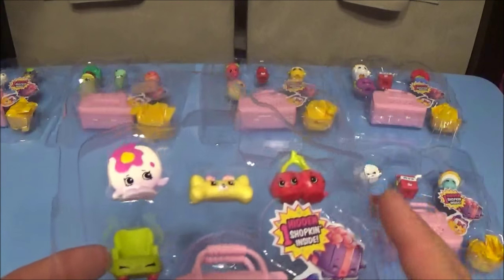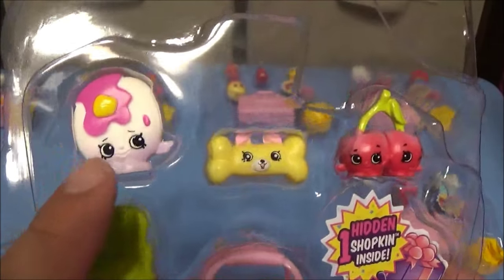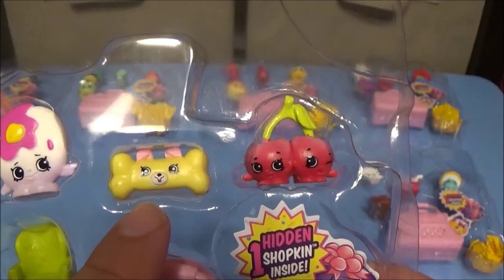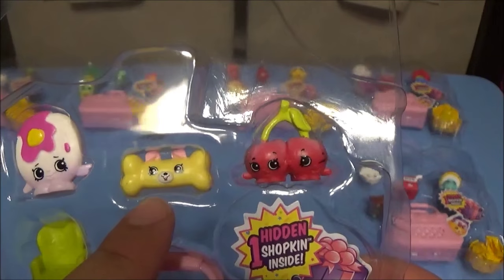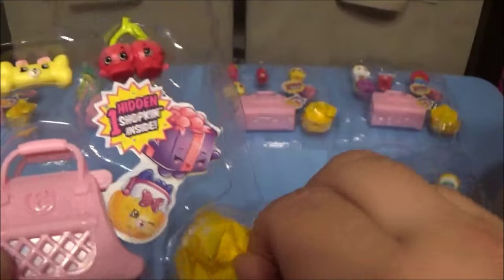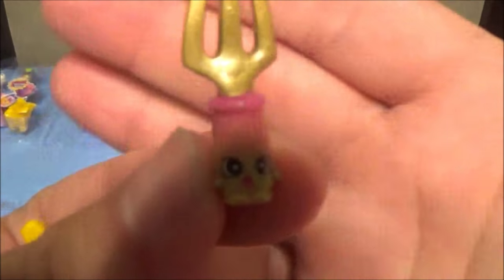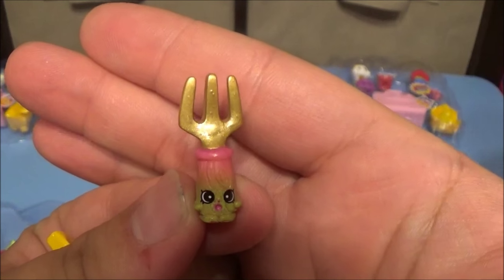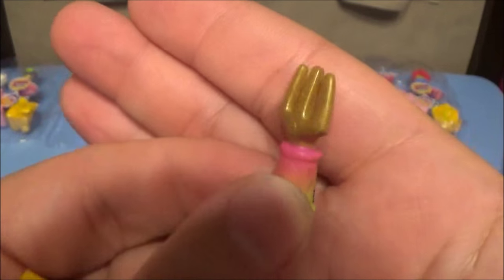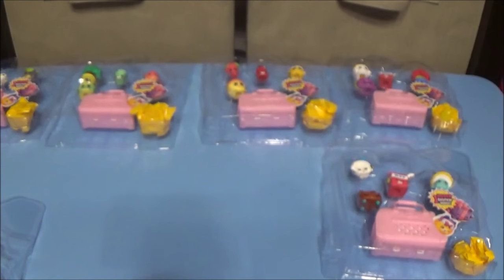Here was one of our favorites — the little cute dog bone. First we got Pancake Jake, which is a rare. Then the bone, Cheeky Cherries common, and Comfy Chair, also a common. Opening a brand new blind — oh, it's a fork! Phoebe Fork, and that's a rare.